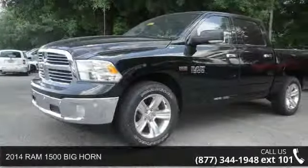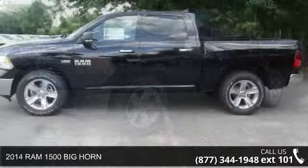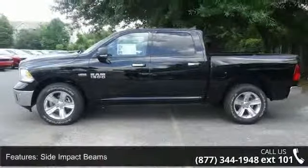Arrive in style with this 2014 Ram 1500. If you are looking for an automobile with great features, look no further. Enjoy these notable features: